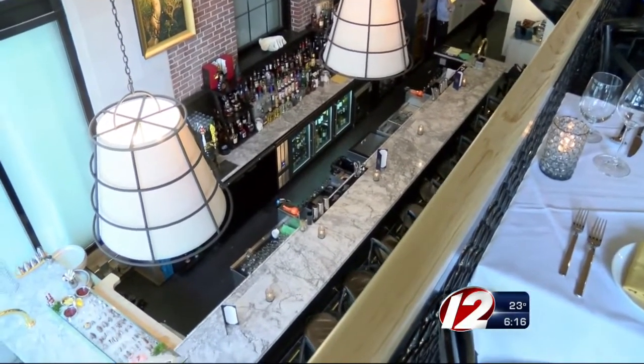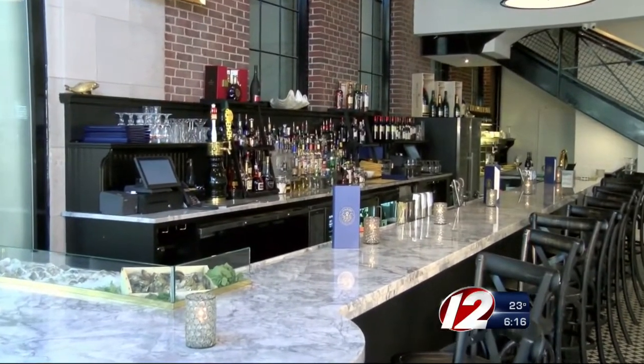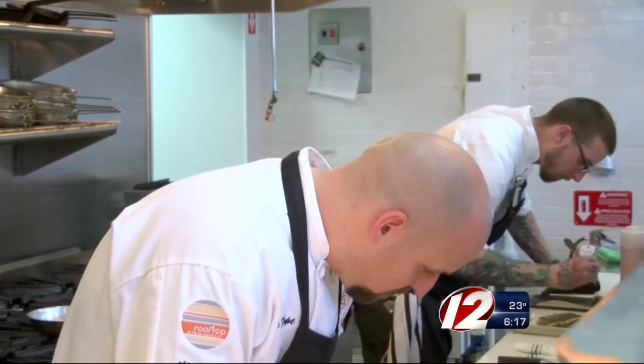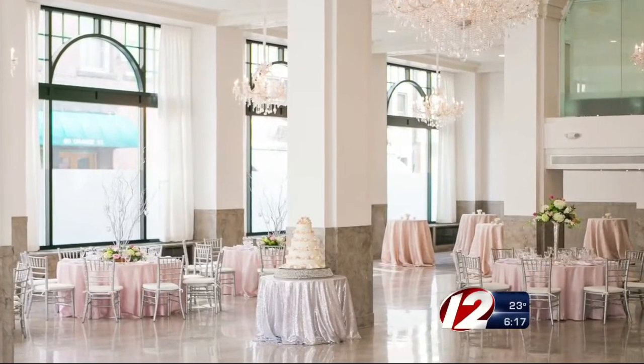Two floors of style, upscale ambiance, a beautiful marble bar with a delicious eclectic menu orchestrated by executive chef Aaron Thorpe, who is always ably assisted by sous chef Chris Nardoza. It's a wonderful addition to the Providence dining scene, serving dinner nightly.